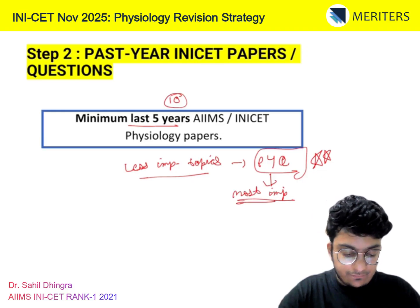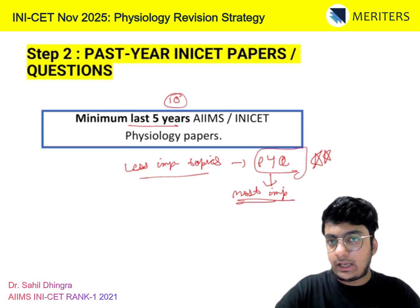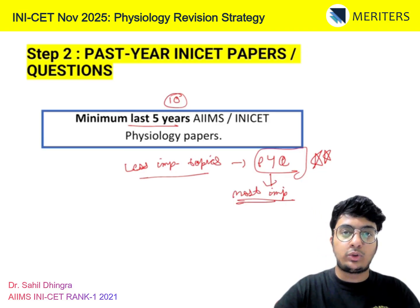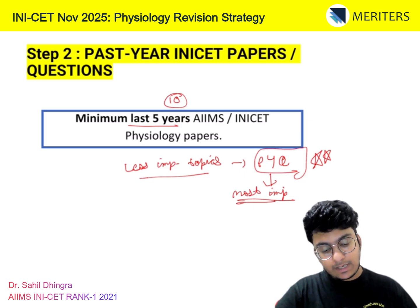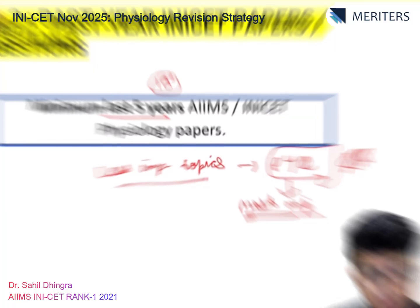In physio, every chapter has 2 to 3 favourite topics. Like the O2 curve — whenever they have to give a question from respiratory, the first go-to question is the O2 curve. Similarly, for other topics you'll learn the favourites from past year papers. For physio, you should know all the past year papers in detail — this is the most important rule.